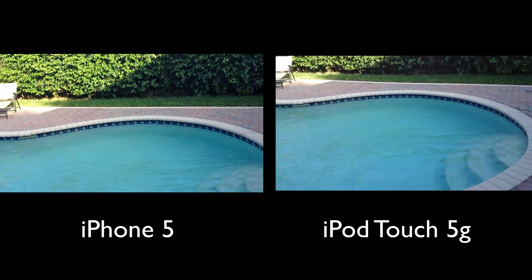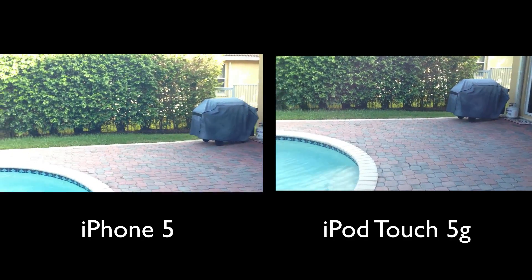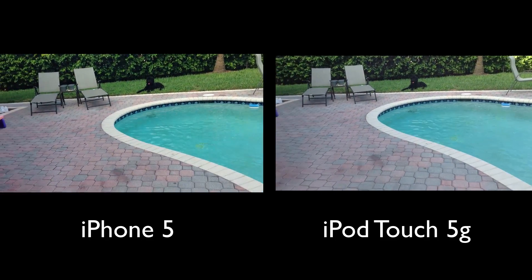But altogether, guys, that's just a look at the quality of the iPhone 5 side-by-side with the iPod Touch 5th generation. Very similar quality. Let me know which one you guys think is better in the comments section below, and thanks a lot for watching.